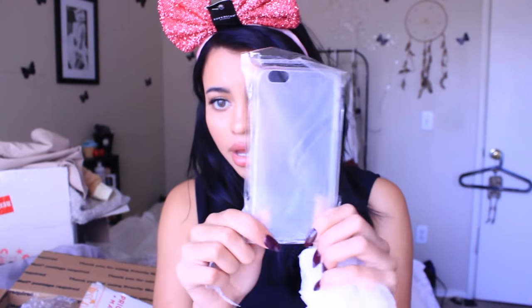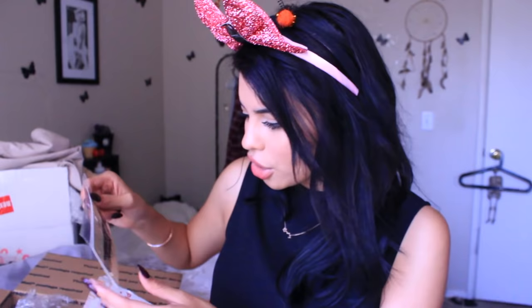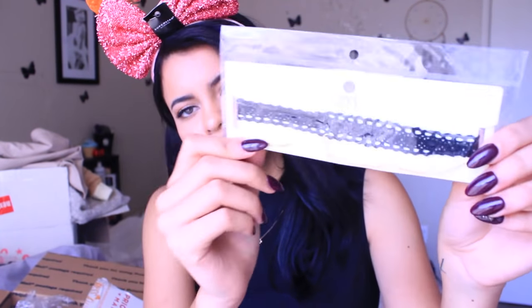I got some eyebrow razors — I live for these. They are retractable so you just flip it out, and I use this to shape the top of my eyebrow. When the hairs start coming in, I like to shave and fix them a bit. I also got a choker — it's like cloth with some gold on it. I don't know how I would style this but I just love the look of chokers, and whenever I wear a really girly outfit I think this will look really cute.